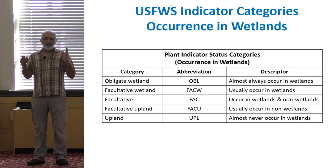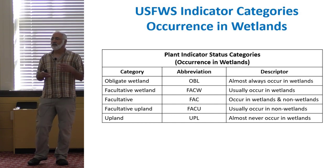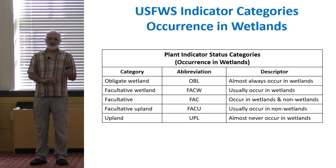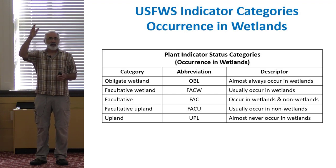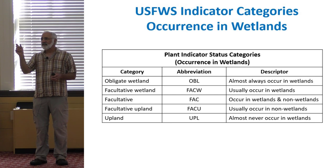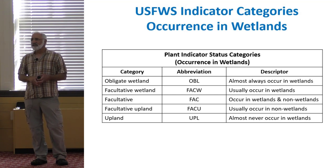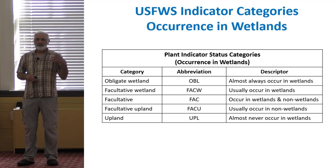I've taken that list and narrowed it down to a few pages of plants more commonly encountered in Massachusetts and most useful for delineation. They're broken out by trees, shrubs, ferns, and herbaceous. On the right-hand side there are two columns: one for the 1988 list and one for the 2020 list. The 2020 column only has an indicator status if it differs from the 1988 list — if there's nothing in the 2020 column, it hasn't changed since 1988. If you're doing this regularly, I would just laminate it and take it in the field.